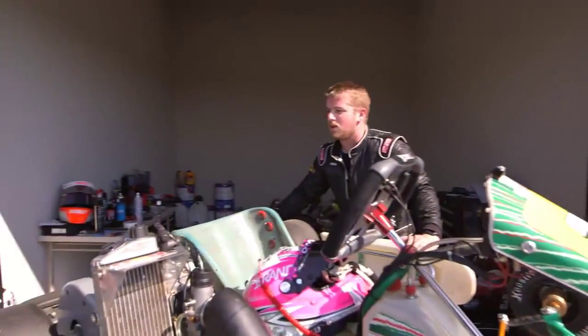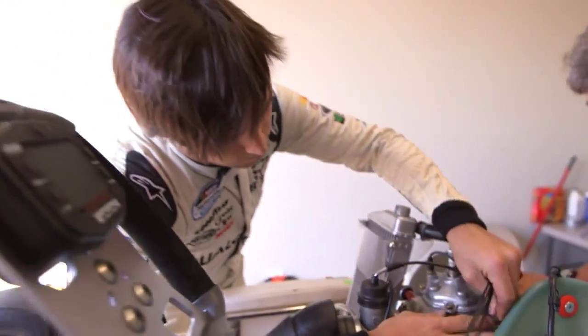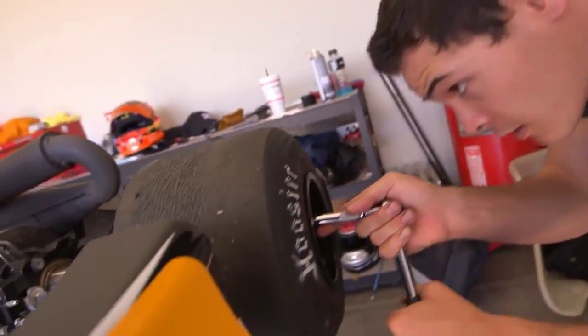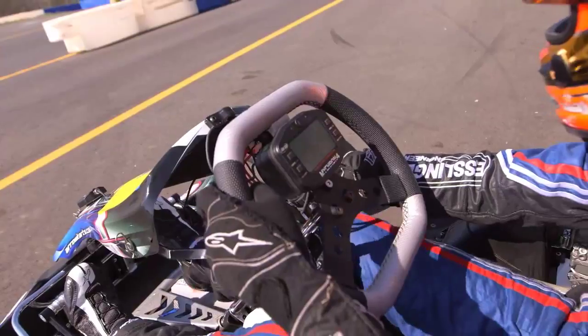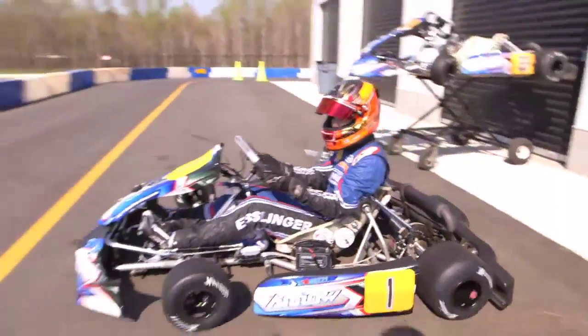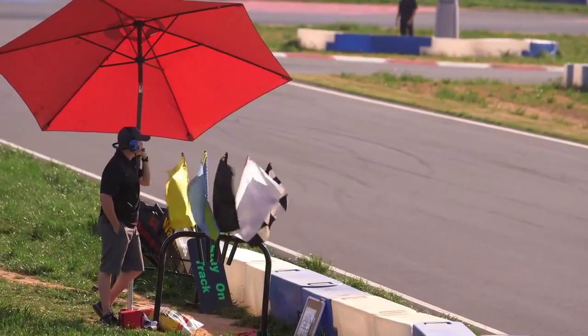These top-level drivers do much of the work on the carts themselves, competing for pride rather than prize money. Kyle Larson will likely race professionally more than 100 times this year, yet he's here at the go-kart track each Wednesday. We all look forward to this almost more than anything right now. It's what we all talk about at the racetrack.